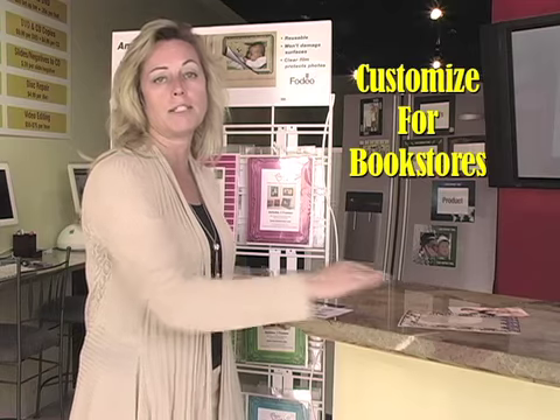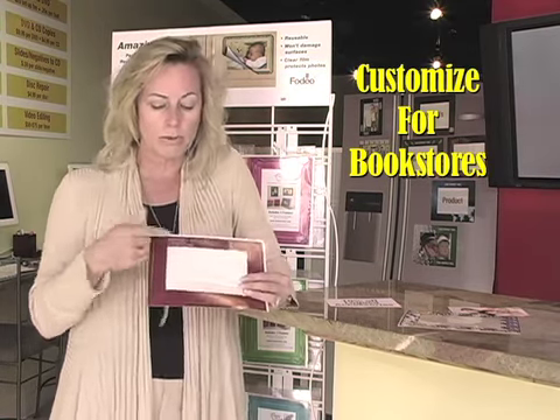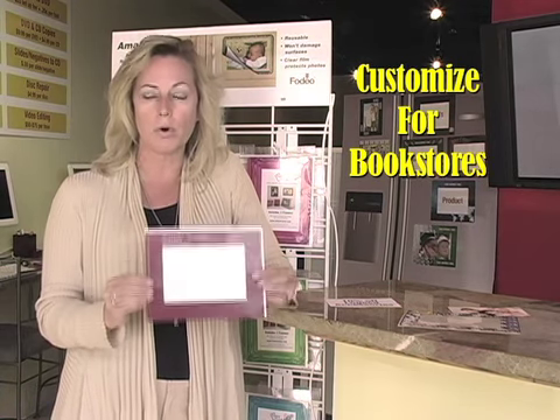Now in terms of the bookstores, these can be customized to be handed out by the bookstores as a promotional item. What we do is we put the bookstore contact info, the phone number, the website, whatever they want on the frame. We'll customize it.